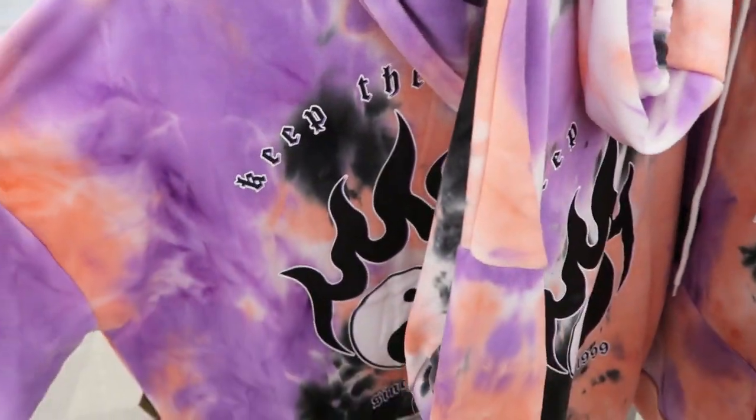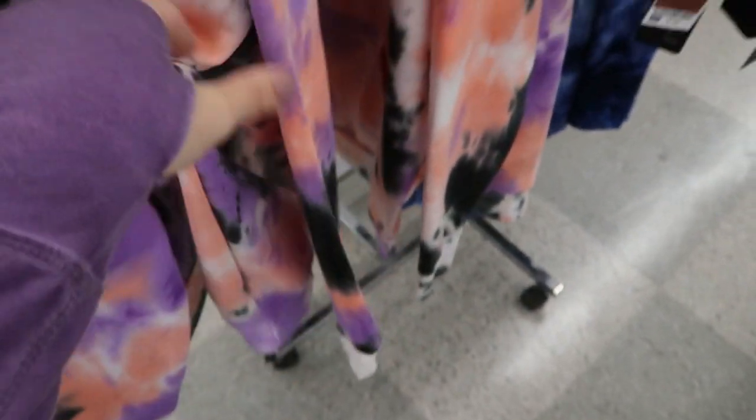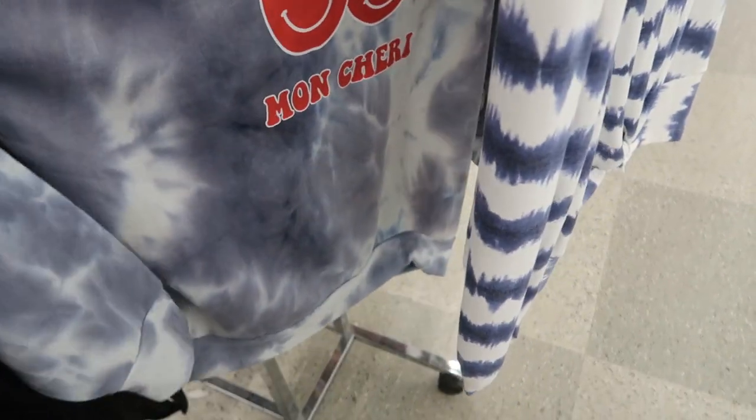There's a lot of these oversized tie-dye hoodies by Orange Kiss - this is $14.99. They also have that cherry print.